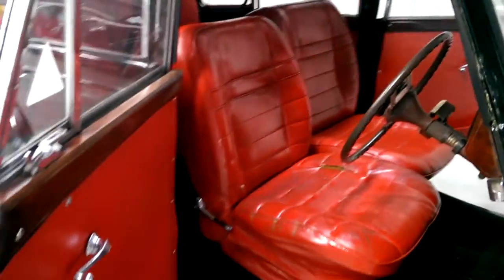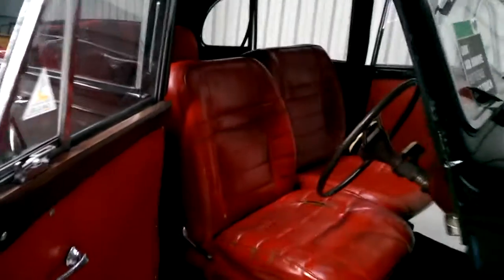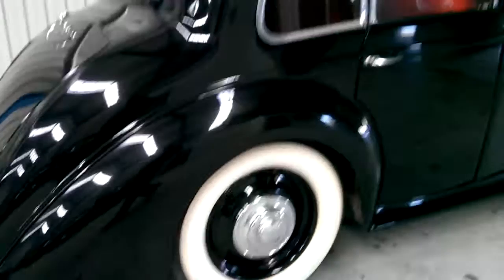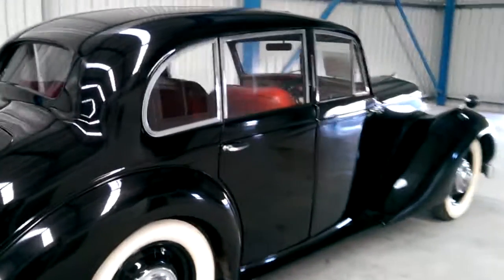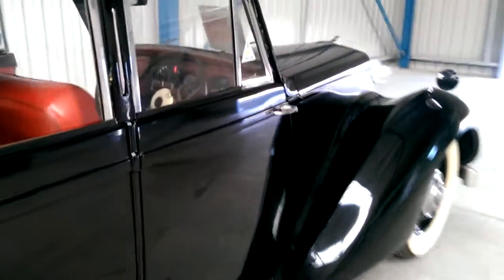This car has got front suicide doors. It does need some minor work to get it to concours condition, but otherwise a very nice and presentable vehicle that you can drive as-is.